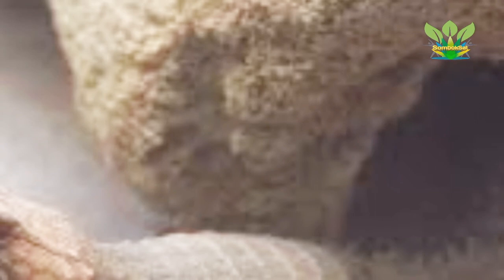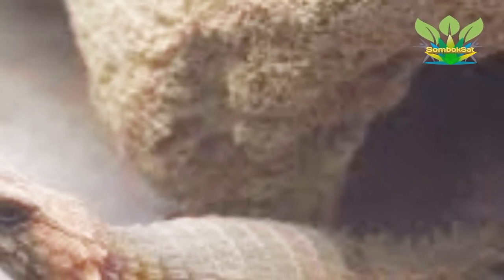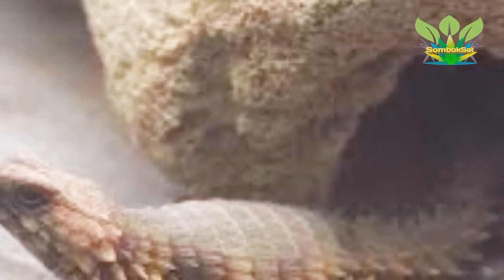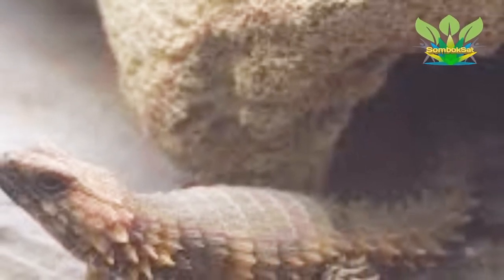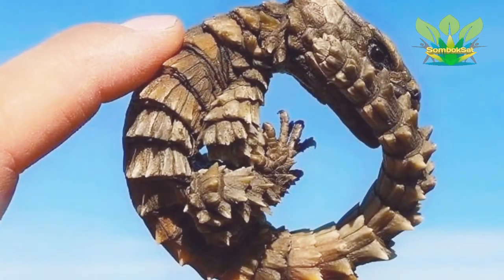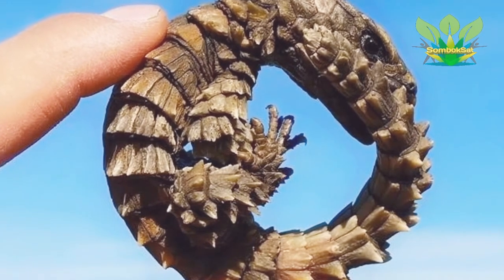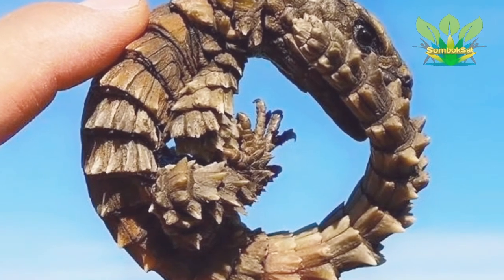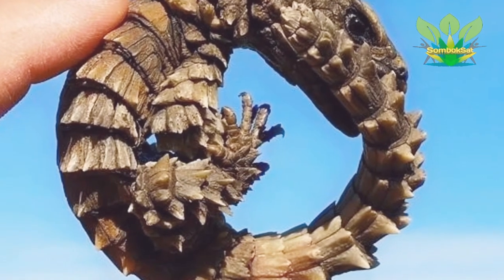The armadillo girdled lizard, Ouroboros cataphractis, also commonly known as the armadillo lizard, the golden armadillo lizard, or the armadillo spiny-tailed lizard, is a species of lizard in the family Cordylidae. The species is endemic to desert areas along the western coast of South Africa. In 2011, it was moved to its own genus based on molecular phylogeny, but formerly it was included in the genus Cordylus.